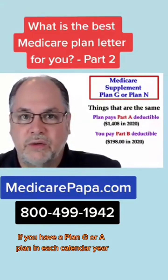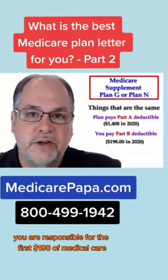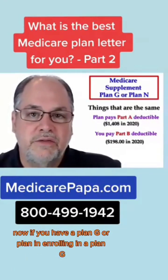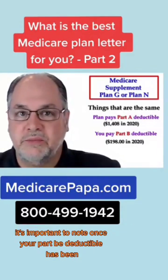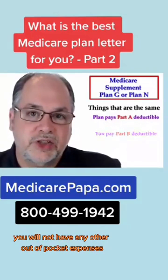If you have a Plan G or a Plan N, each calendar year you are responsible for the first $198 of medical care that is not a stay in the hospital. If you have a Plan G, once your Part B deductible has been paid, you will not have any other out-of-pocket expenses.